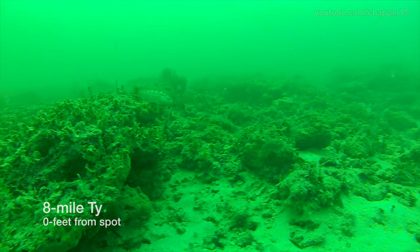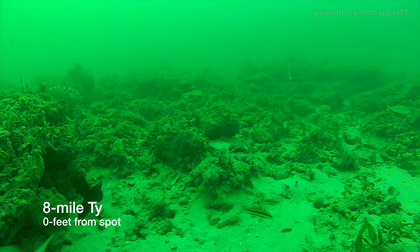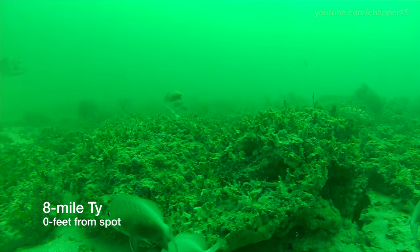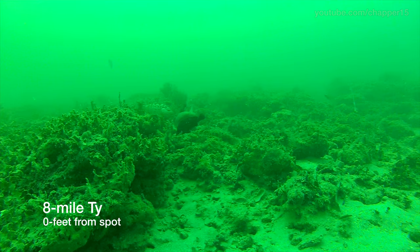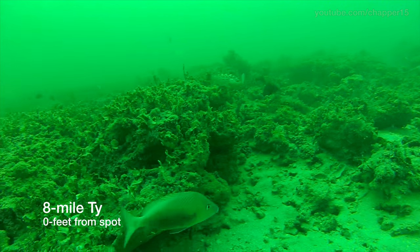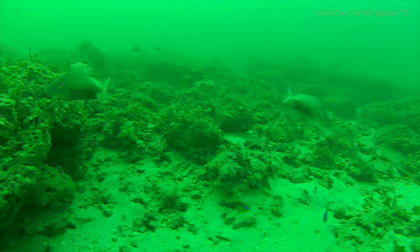This spot out in 50 feet of water, different times of year, it's just loaded with different types of fish. It's nothing too crazy in terms of what you see on the depth finder, but it's one of my favorite spots — a spot we keep coming back to year after year for grouper, snapper, and now hogfish, something we've really started to dial in in recent years.